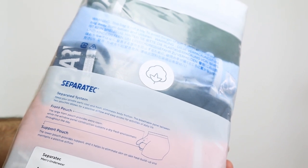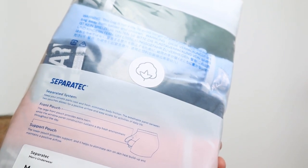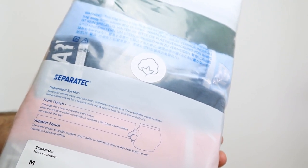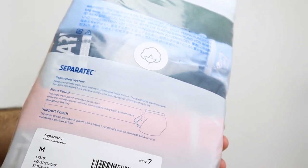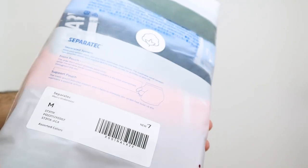It keeps your private parts cool and fresh and eliminates body friction. The breathable panel between the two pouches allows for positive airflow and easy access for activities of daily life. The large front pouch provides extra room while the window panel construction sustains a dry, fresh environment throughout the day. The lower support pouch helps eliminate skin-on-skin heat build-up and maintains positive airflow.